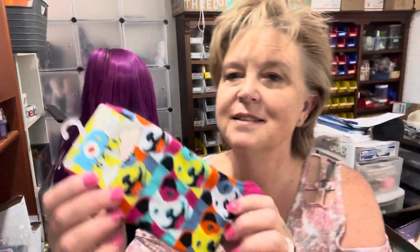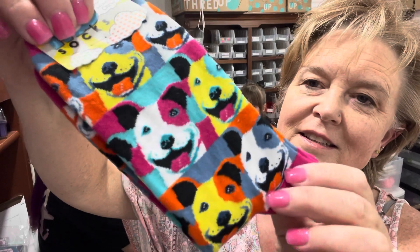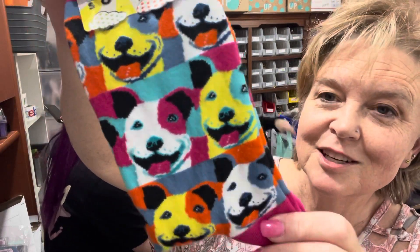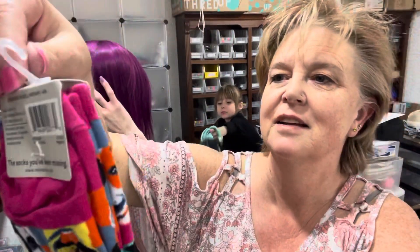These are mod socks. Look at these — how cute are these little guys? I'm not sure what the character is, but it's super cute. Little mod socks, women's cruise socks. Very cute.